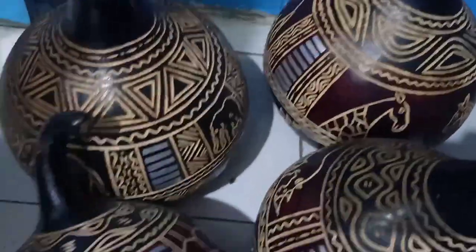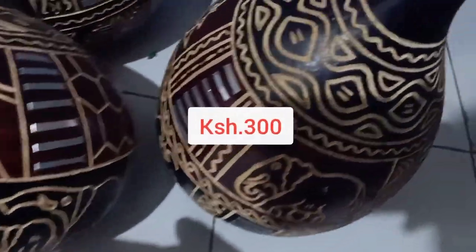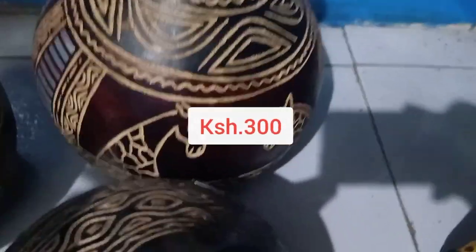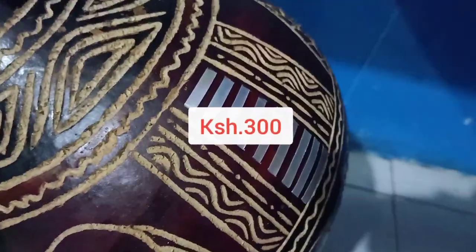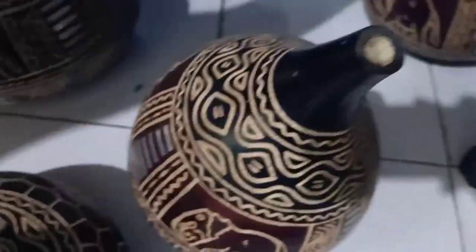They also have beautiful calabash shells in different patterns. These are traditionally used for fermented milk and you can also use them as decorative items. They are so pretty — you can get something here for yourself or give one to a loved one.